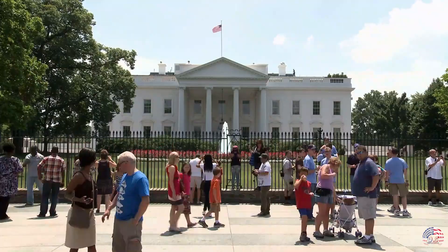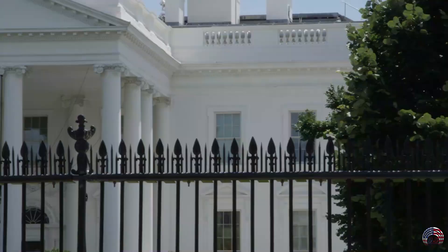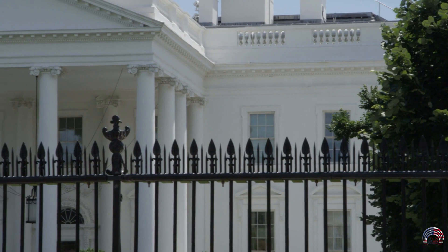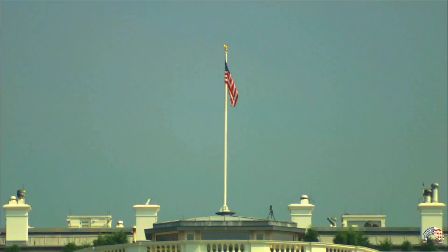The White House cannot simply be walked into. To schedule a tour, you have to ask your congressmember, or if you are visiting from abroad, contact your embassy in Washington. In addition, you must apply within 90 days of your visit, giving yourself more than 21 days. Every step of the way, Secret Service members will be on hand to answer any questions.